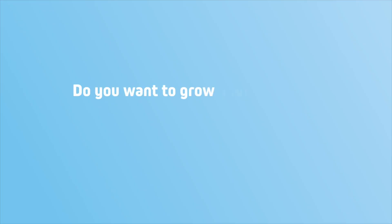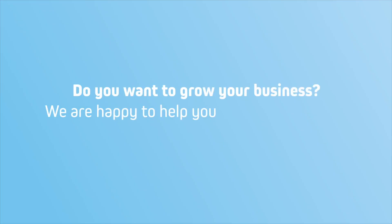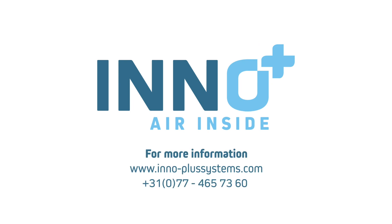Do you want to grow your business? We are happy to help you reducing ammonia, odour, and particulate matter emissions. For more information, please contact us.